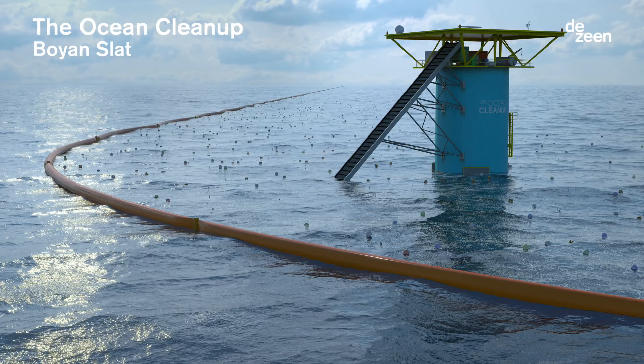We've identified that plastic in the oceans is a really serious problem. This is an ocean cleanup — one of several projects looking at ways of harvesting plastic from the seas.